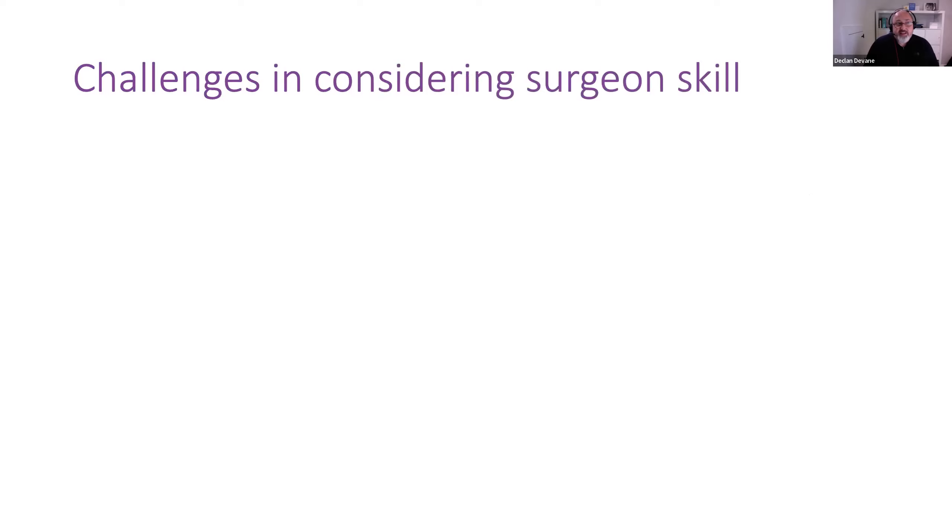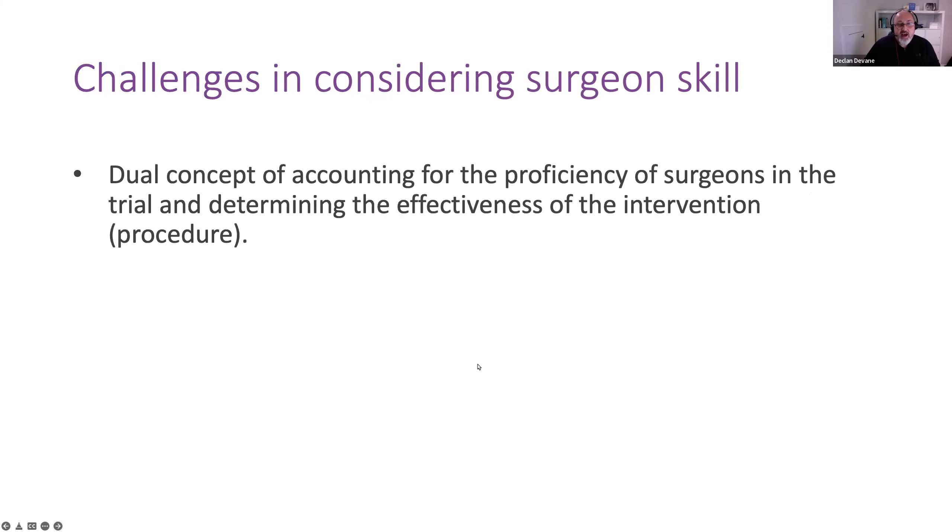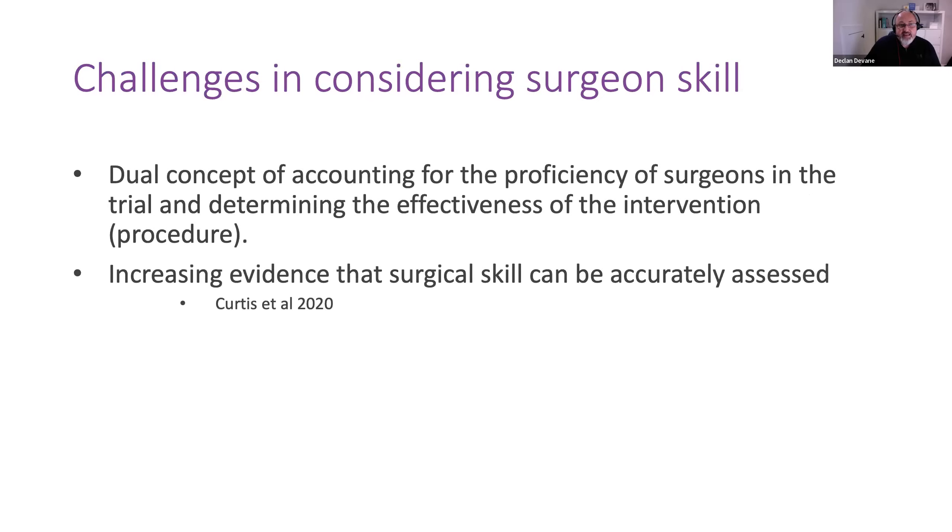One of the other challenges is considering the surgeon's skill — there's this dual concept of accounting for the proficiency of surgeons in the trial and determining the effectiveness of the intervention or the procedure itself. But there is mounting evidence that surgical skill can be accurately assessed. Some really interesting studies, particularly focusing on the use of video and its role in determining levels of expertise pre-trial, are trying in some way to recognise and reflect on mechanisms for controlling for a surgeon's skill.